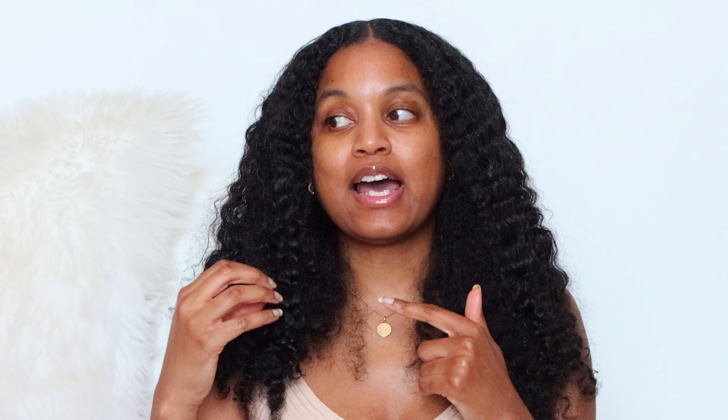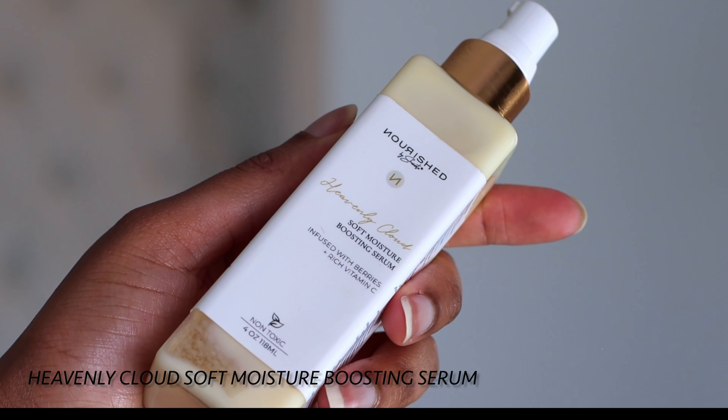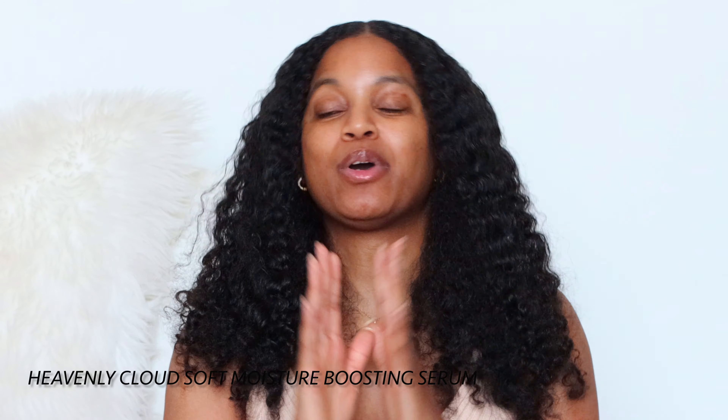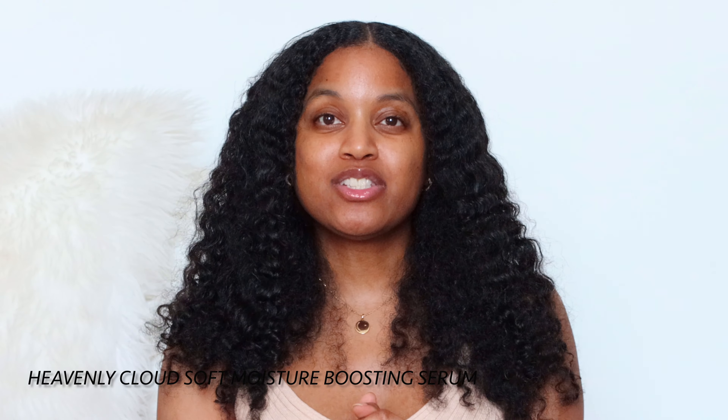I've been using the Heavenly Cloud Soft Moisture Boosting Serum a lot on my hair — even my daughter has been using it. It's a really jam-packed formula with so many vitamins and nutrients. I've been using it alongside my leave-in conditioner, and it is one of my favorite products. My hair feels so soft and healthy. I didn't think the boosting serum would be such a big contributor to my hair growth journey, but it really has been.